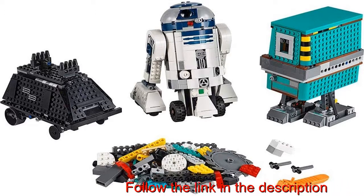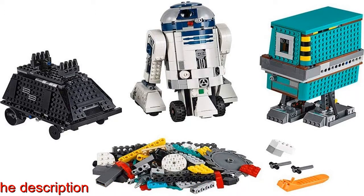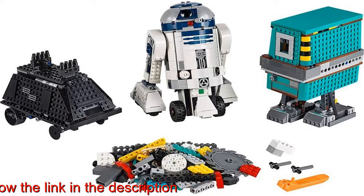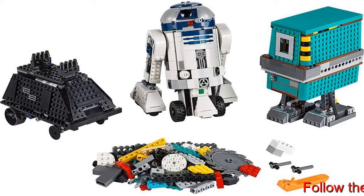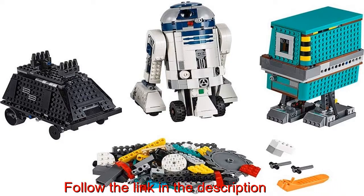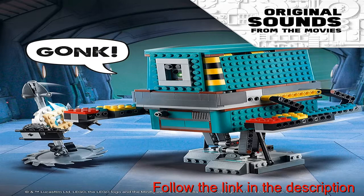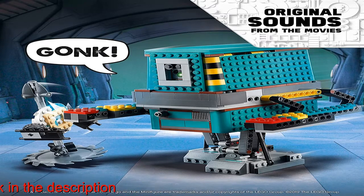Kids can learn to code and develop creative problem-solving skills as they play with this interactive and educational STEM toy, featuring three brick-built LEGO Star Wars droids and over 40 interactive missions and buildable props for creative play. This coding toy includes a color and distance sensor, interactive toy motor, and Bluetooth Move Hub.